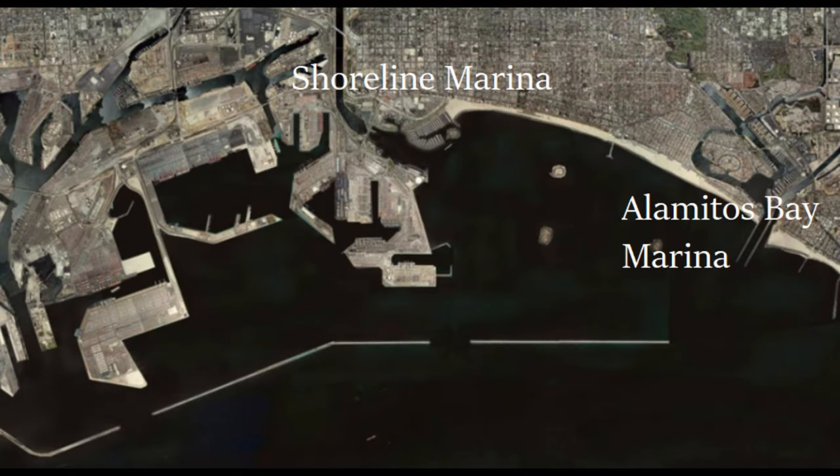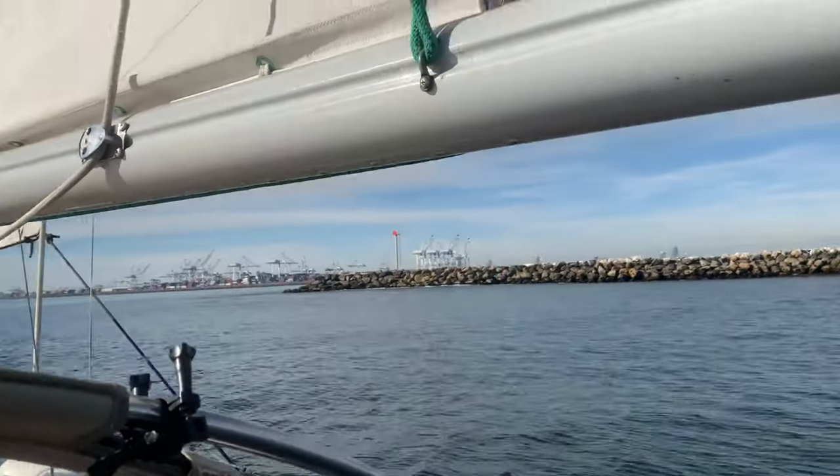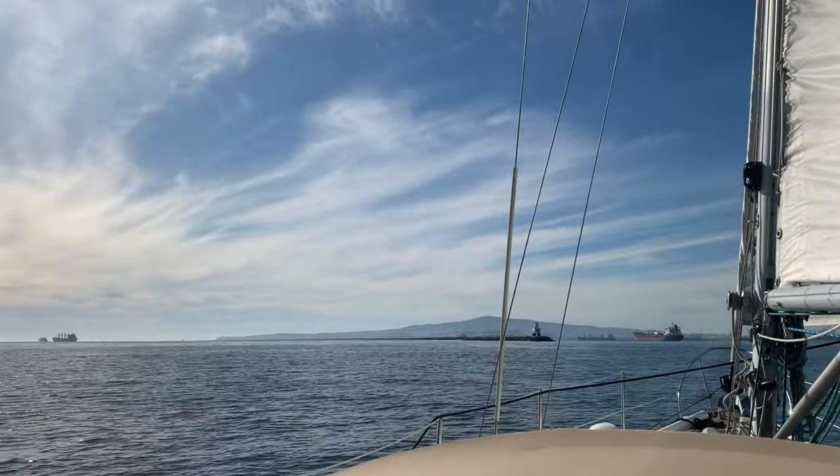For the purpose of this video, I'm going to talk about Shoreline Marina, Rainbow Harbor, and Shoreline Village. I will do a subsequent video on Alamitos Bay, which I would consider to have more of a cruiser's amenities. This is a funner place, but Alamitos Bay has more for the cruisers.